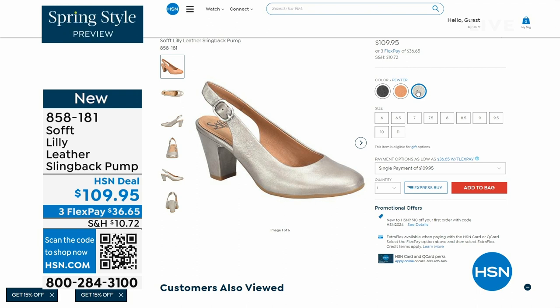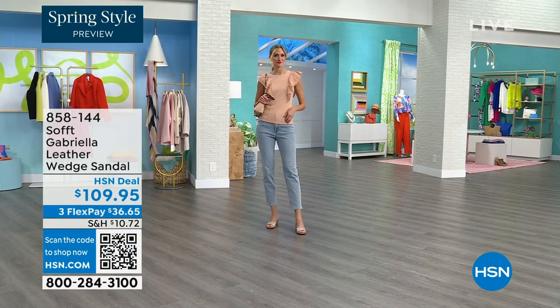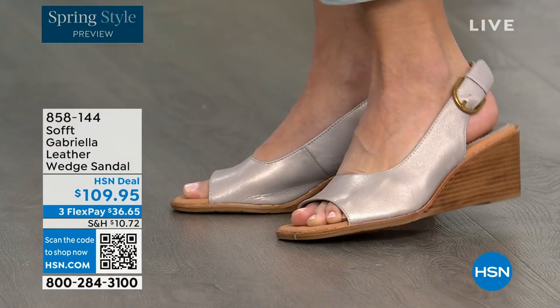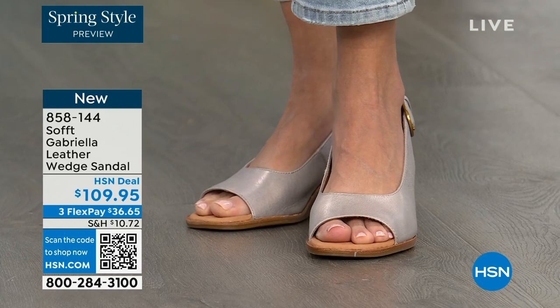We also have the Gabriela leather wedge sandal coming up — this is brand new, a launch for us here at HSN. Maybe you liked the other one but you say, to be honest, as much as I like a slingback, I like my toes out. And a wedge, you can never go wrong with.